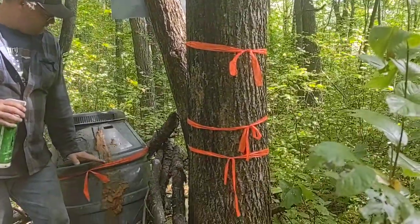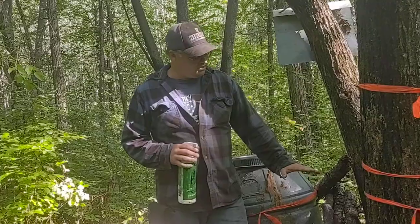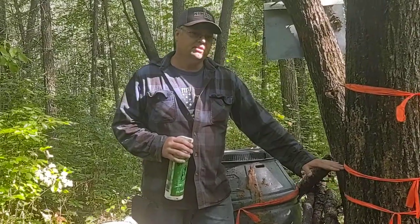I put either on my barrel or on a tree, I'll put marking tape, and I always set it at 30 and 36 inches.